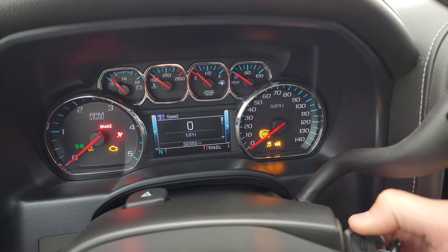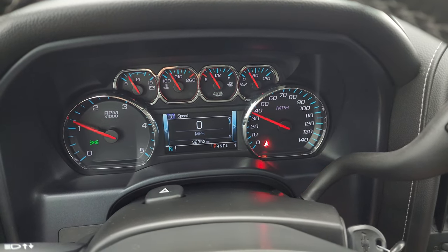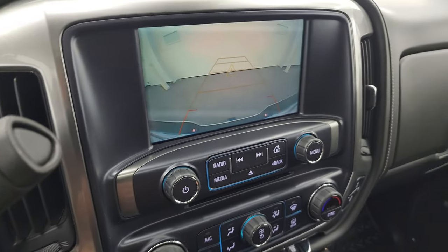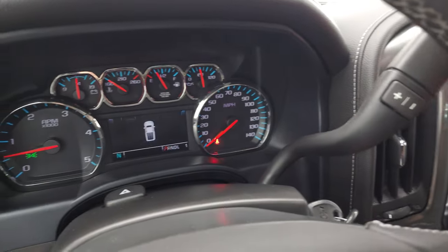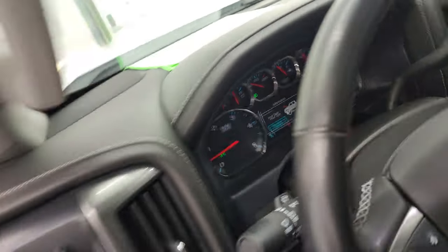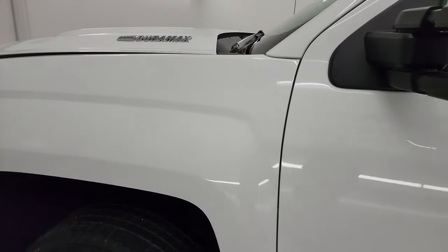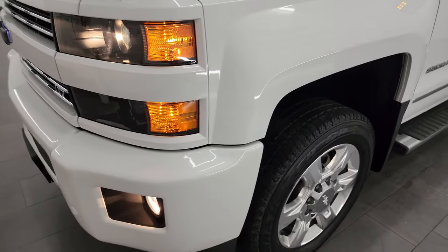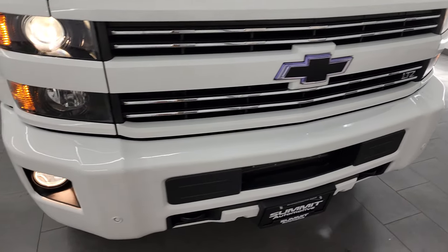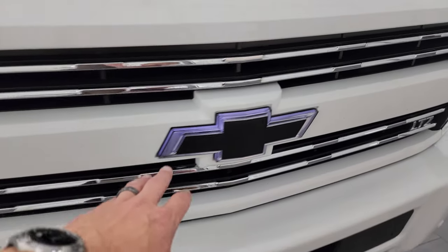We'll start it up and take a look under the hood. It starts right up — no check engine lights or anything like that. The backup camera is working nicely as well. There are the LED side lights — they are extremely bright. From this HD video you've been able to verify the quality, condition, options, and cleanliness of this truck all the way around, inside and out. All the lights are working nicely, and one thing I didn't know — this thing has a backlit bowtie on the grille, which looks really good.